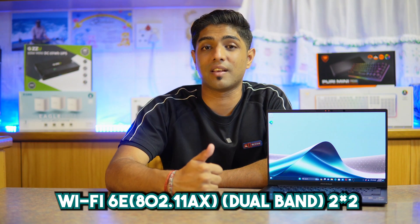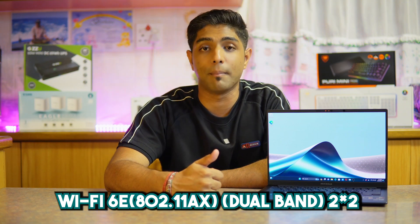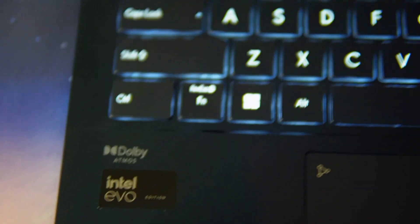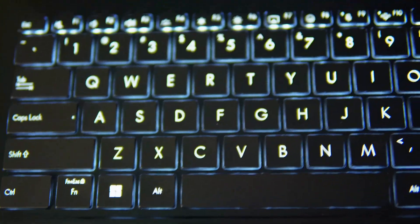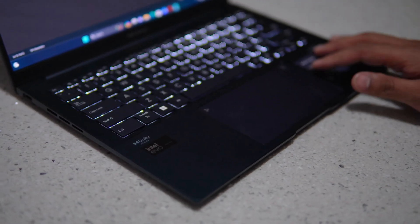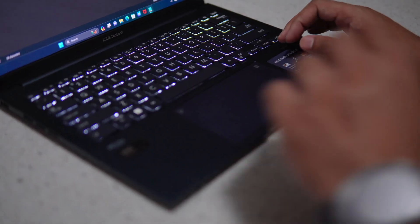In terms of connectivity, this is running Wi-Fi 6E 802.11ax in dual band and 2x2 MIMO configuration, and Bluetooth 5.3. The keyboard is a backlit chiclet keyboard with 1.4mm key travel. The large touchpad, which we're used to in the Vivobooks, also supports a numpad overlay.